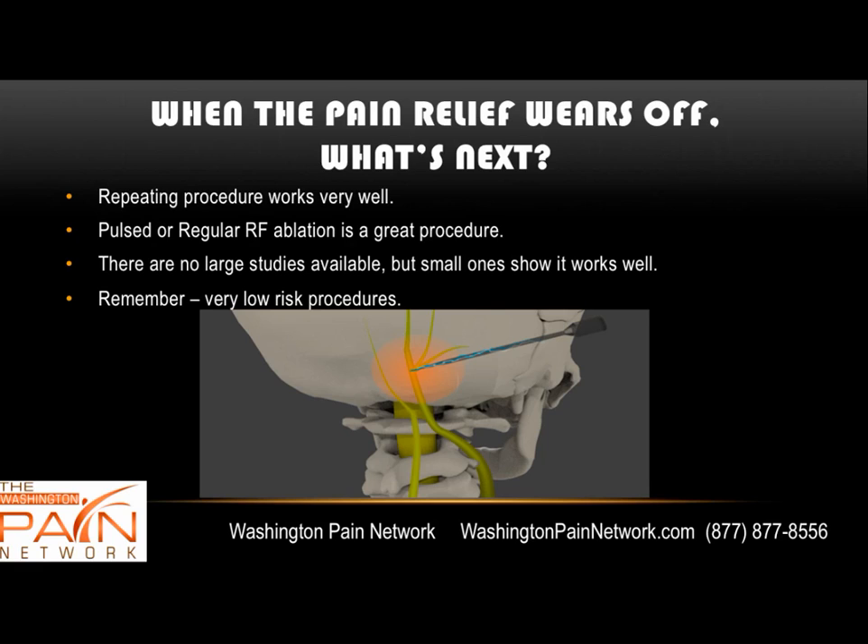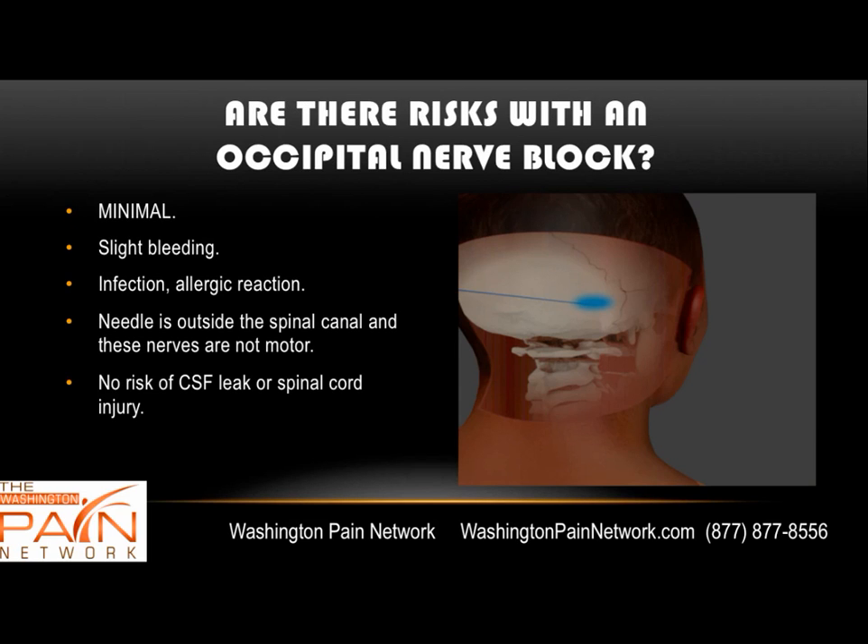There are no large studies available for radiofrequency ablation, but small ones show it works well. This is a very low-risk procedure. You might have some slight bleeding, possible infection, or allergic reaction. The needle doesn't go anywhere near the spinal canal, and the nerves being treated are not motor — just sensory. There's no risk of a cerebrospinal fluid leak or spinal cord injury.